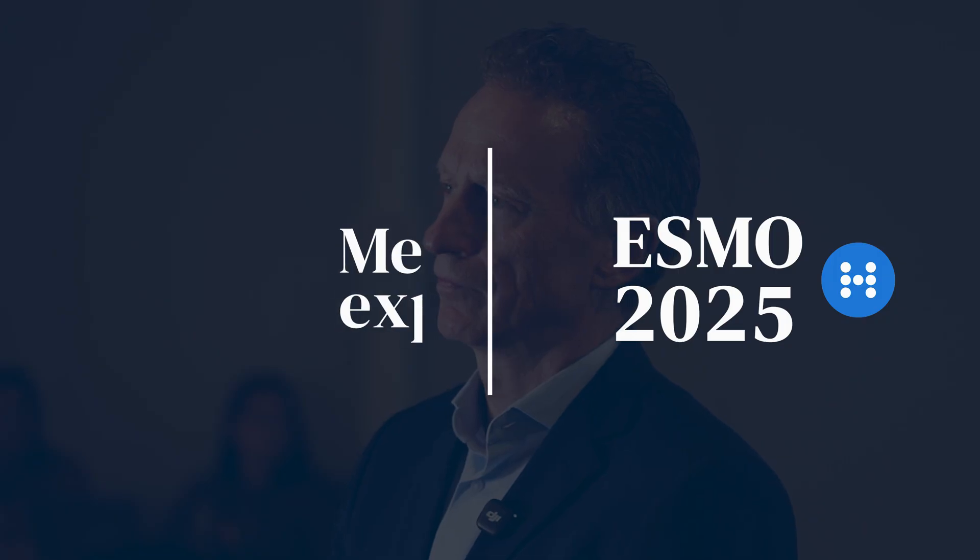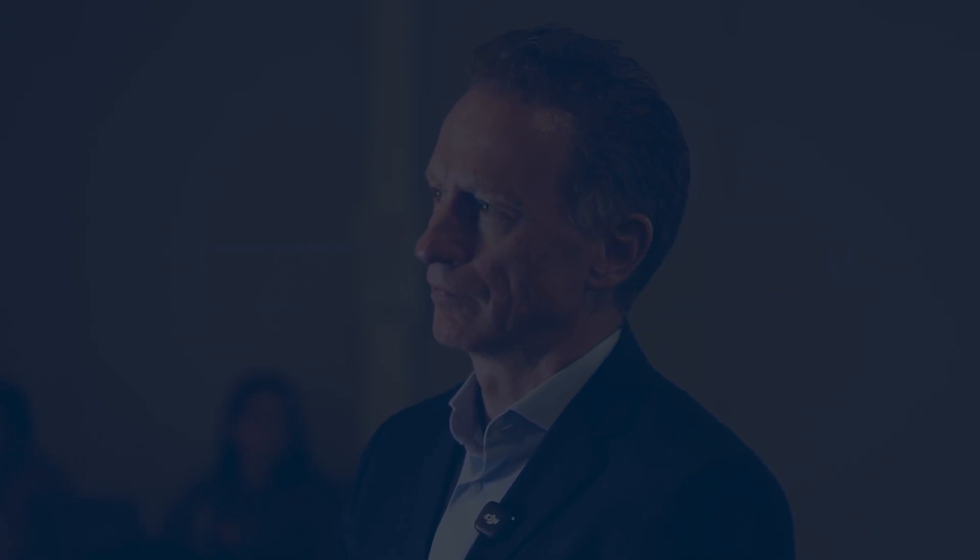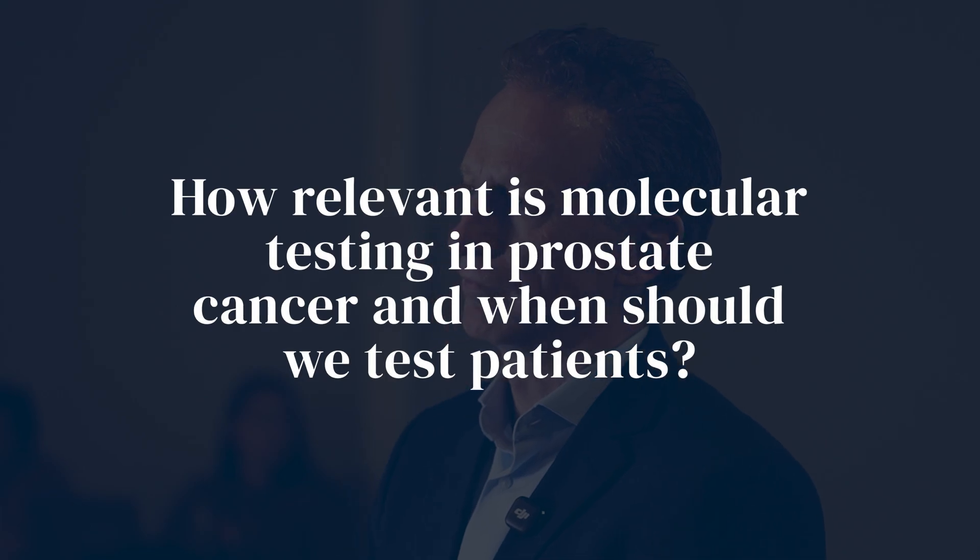Today I'm talking about molecular testing in patients with prostate cancer, the clinical relevance and the therapeutic consequences.